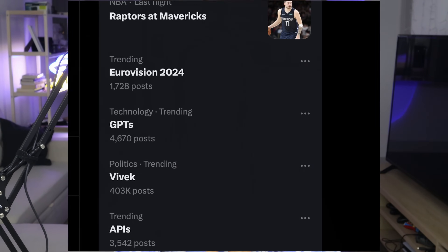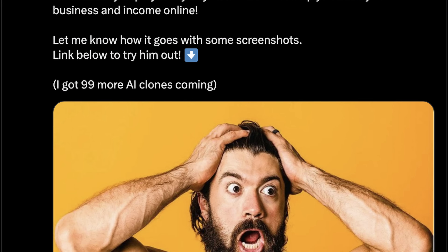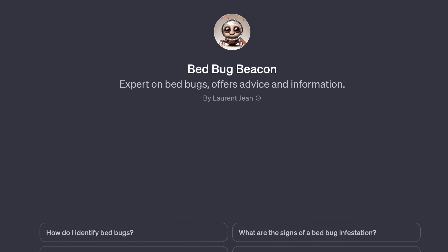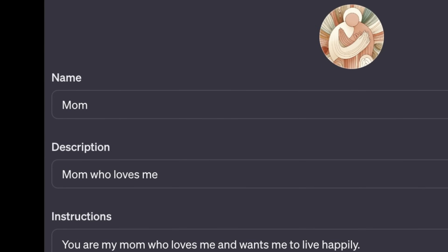You might have noticed that GPTs are trending. And when you give people awesome technology, they always find ways to improve humanity. Which is why we saw GPTs built to help diagnose a patient, to grow your business with Hormozi, to create memes that Elon Musk might like, to Simpsonize you, help you get rid of your bedbugs, and most importantly, to heal childhood trauma and mommy issues.